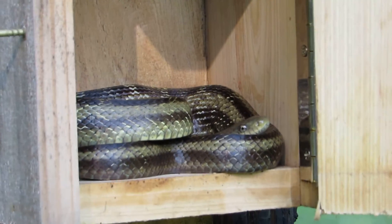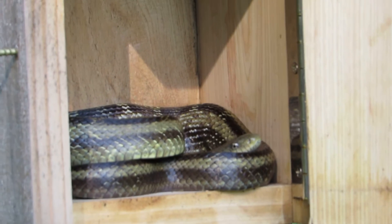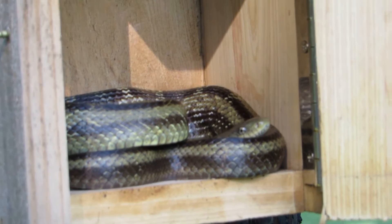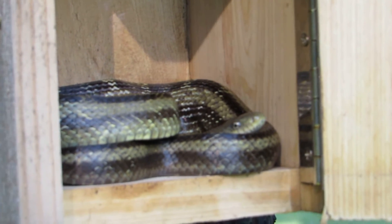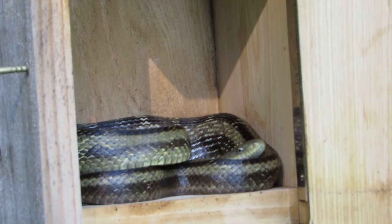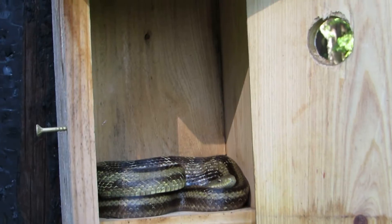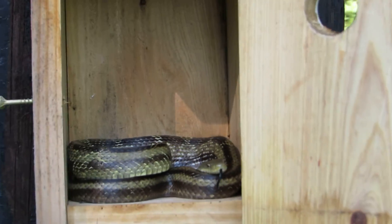A yellow rat snake is what it was last time. I forgot to check if it was venomous — I don't think they are because the head has to be more triangular for venomous snakes. Last time, I did a bunch of videos and filmed myself removing the snake, which was wonderful and scary at the same time.